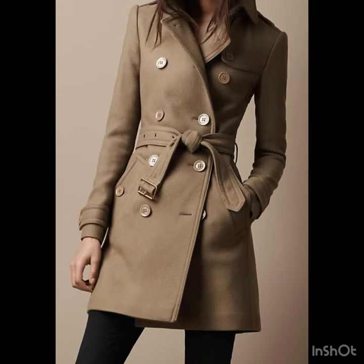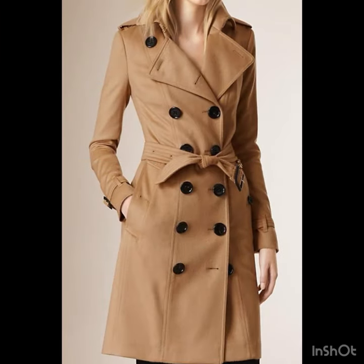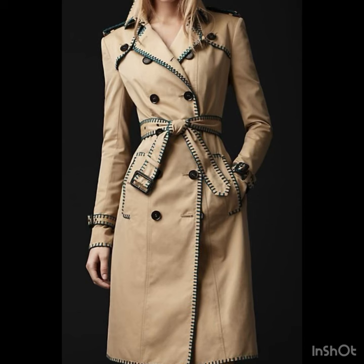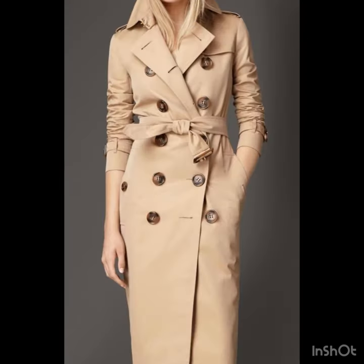You will know about the latest trending fashion in trench coats and you will also know about the winter fashion. If you are thinking about buying a coat — whether it may be a trench coat or a long coat — you can have such beautiful design ideas in mind while buying. You will get style ideas and know which type of coats will suit you the most.